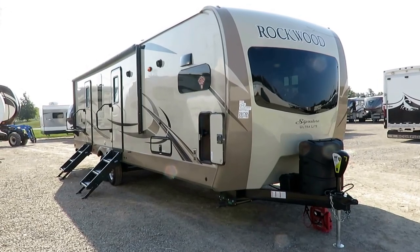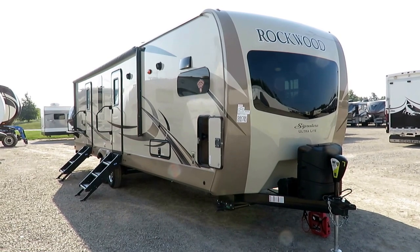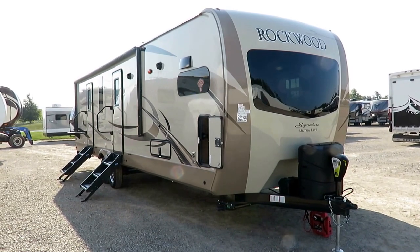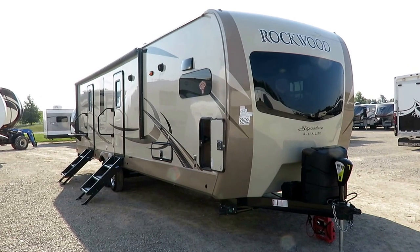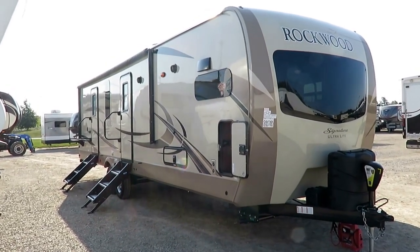Grab some popcorn. This is going to be a long one. This is the 8335 BSS Front Kitchen Rear King Bed Master Suite Rockwood Signature — an absolute stunningly beautiful lightweight travel trailer here at Haylitt RV of Coldwater, Michigan.